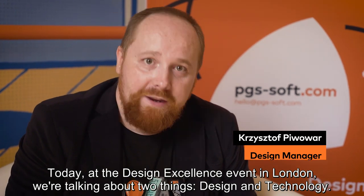Today at Design Excellence, even in London, we are talking about two things: design and technology.